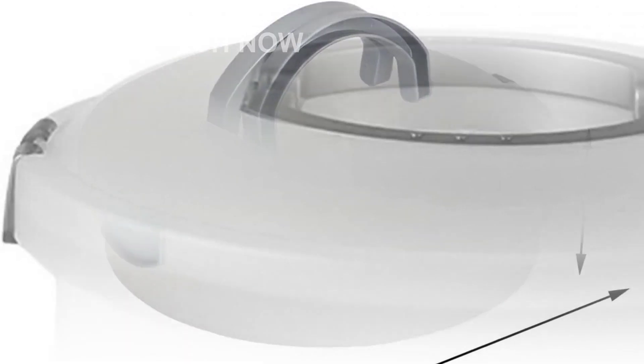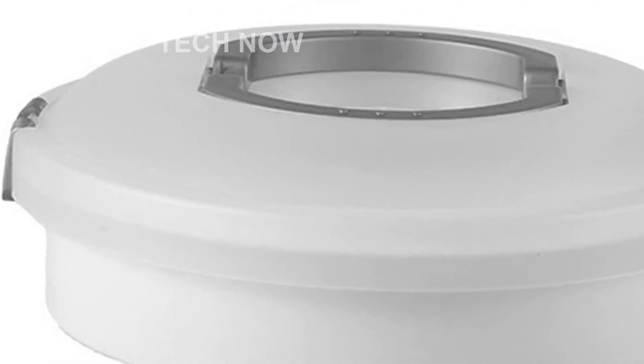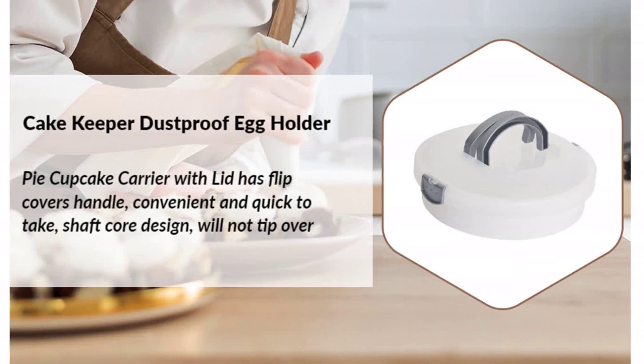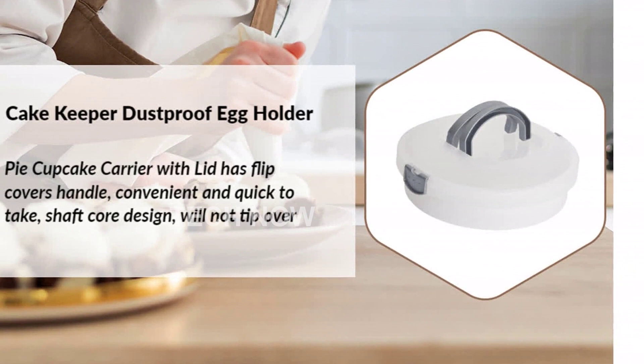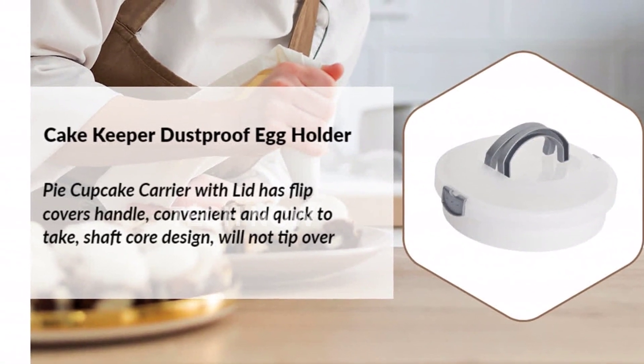Don't miss out on the opportunity to own this amazing Bothy Pie Cake Carrier with Lid. With its multifunctional design, sturdy construction, and convenient features, it's a must-have for every kitchen. Get yours today and start storing your treats with style and ease.